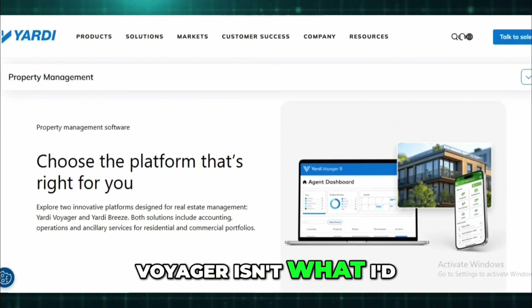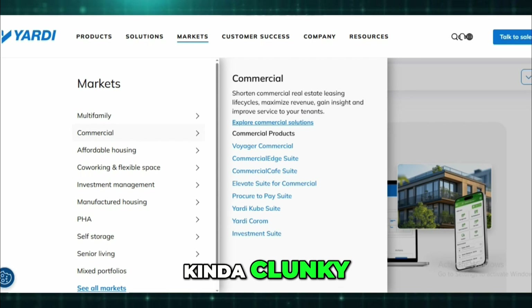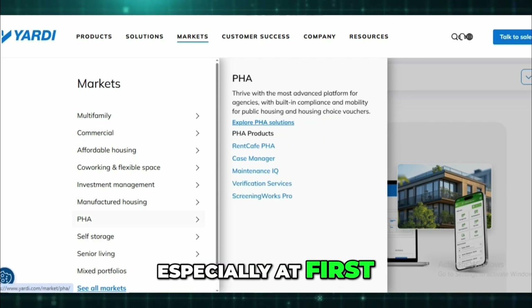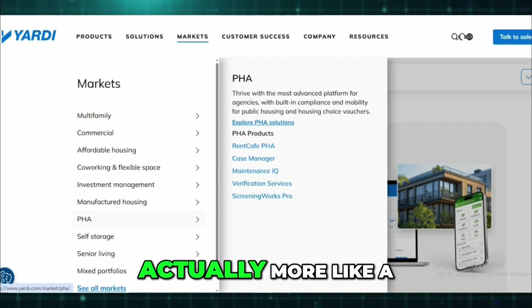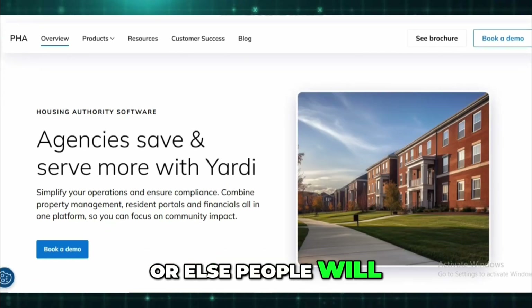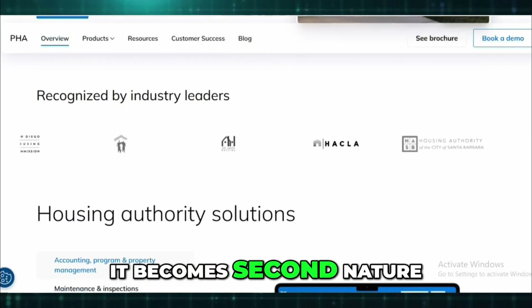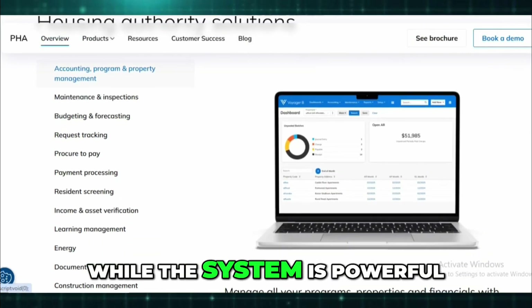But — and yeah, there's a but — Voyager isn't what I'd call plug and play. The user interface is kind of clunky, especially at first. There's a learning curve — actually, more like a learning wall. You have to commit to training your team well, or else people will just get frustrated. Once you're over that hump though, it becomes second nature.